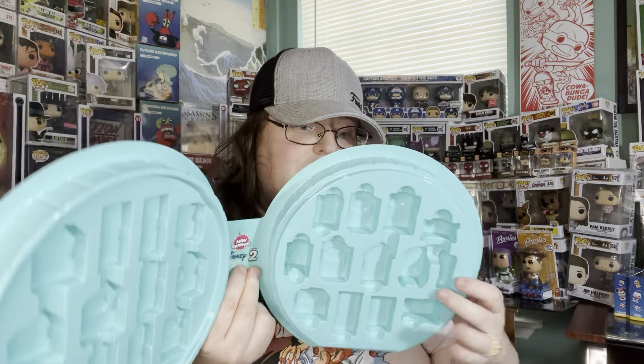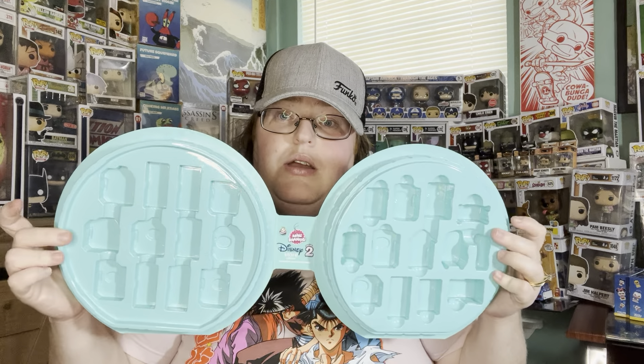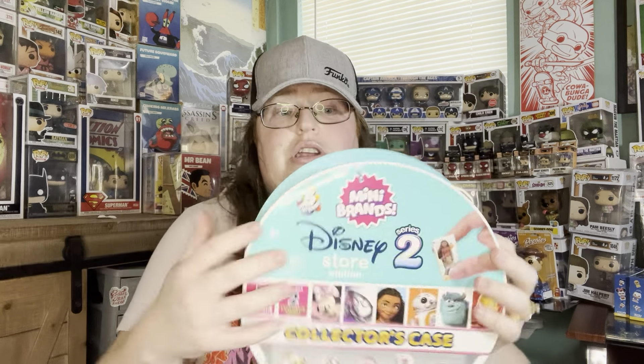This is pretty cool — they give us a little storage so we can store whatever we get from Series 2. Pretty awesome, it's a good way to keep our stuff.